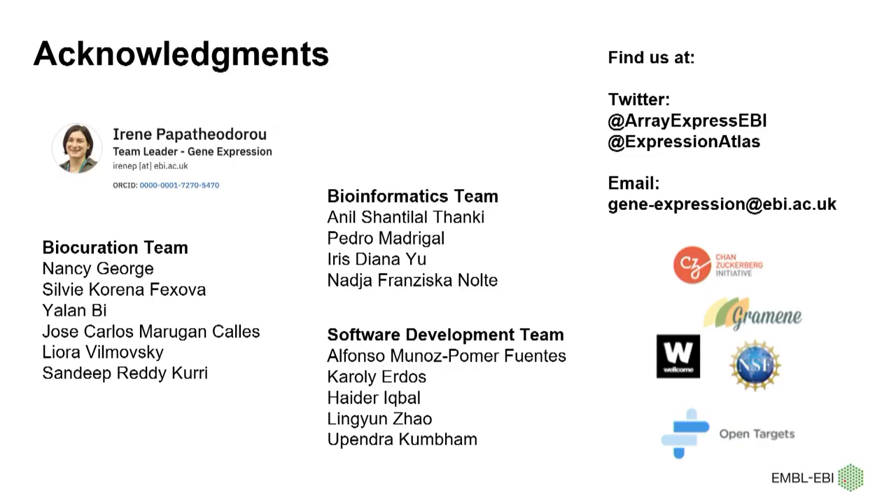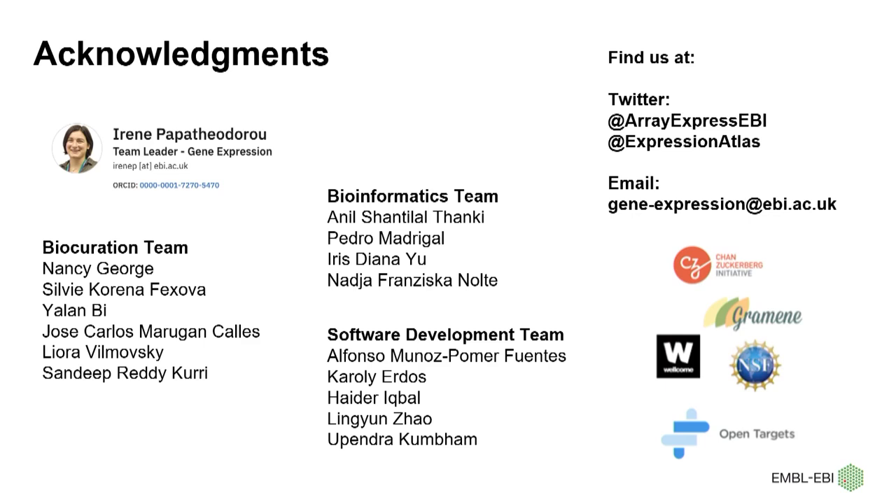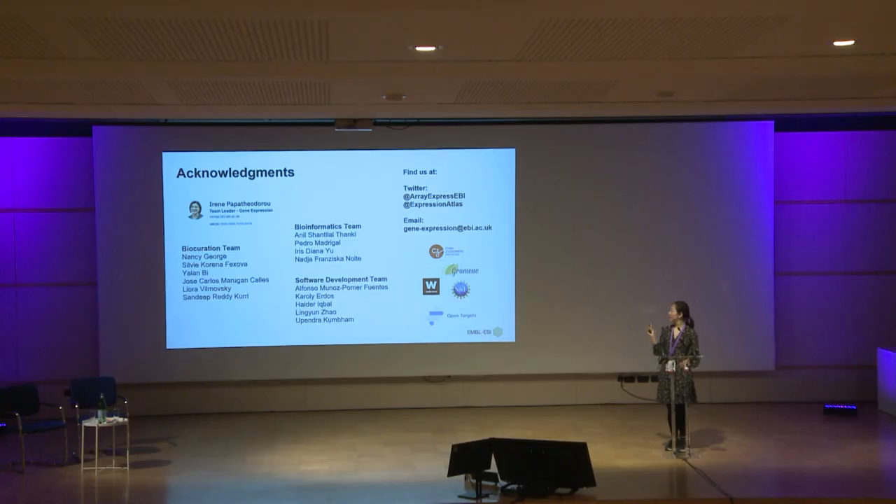With the advances in sequencing technology, the gene expression team continuously improves our curation standards to provide well-structured and comprehensive sample annotation to our users as well as the wider community. I would like to thank our group leader as well as everyone on the gene expression team, especially our lovely biocuration team: Nancy, Sylvie, Jose, Leora, and Sandeep, as well as Anya, who was working with us before. Many thanks also to our funders and collaborators. Please feel free to get in contact with us by following us on Twitter or sending us an email. Thank you for your attention, and any questions and suggestions are welcome.